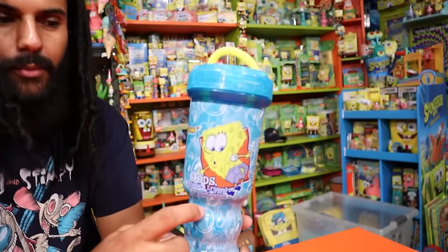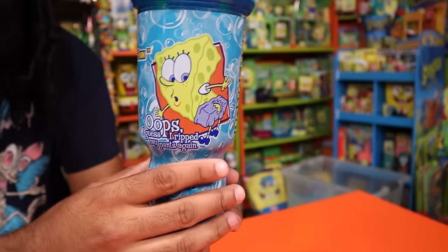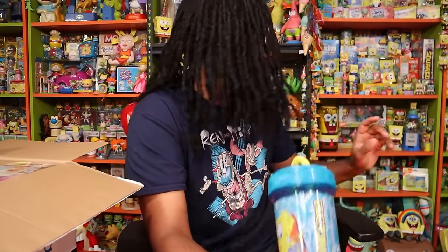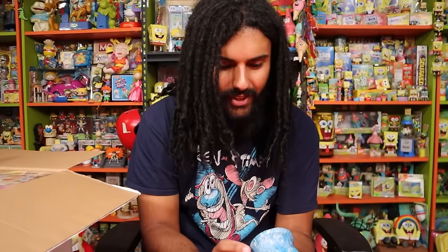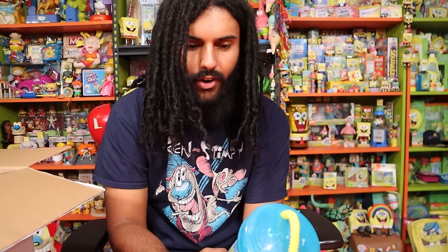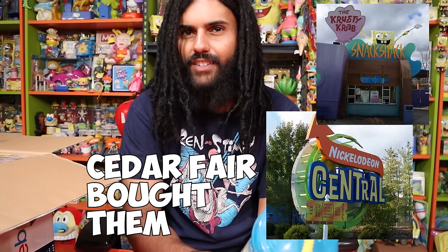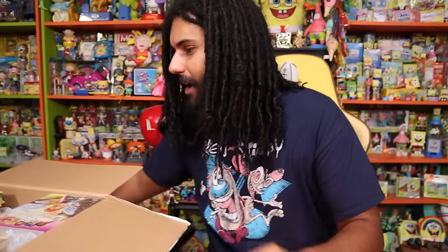These are the classic containers you get at the actual theme park — you can fill it up an unlimited amount of times. This is green label era, specifically 2006, and it's interesting they went with the Ripped Pants episode because that would have been about seven years after it aired. So it's kind of diving into the green-and-white label era. And this is Paramount Park — there's actually one in Australia!